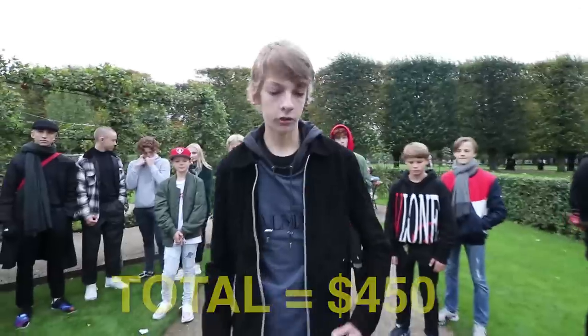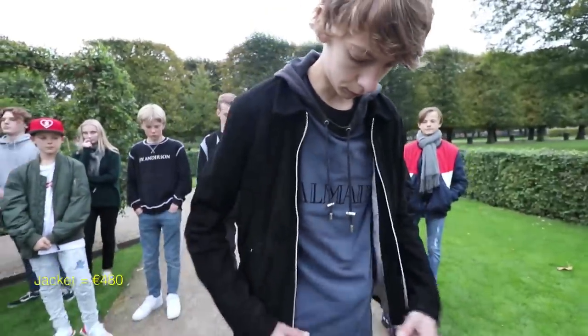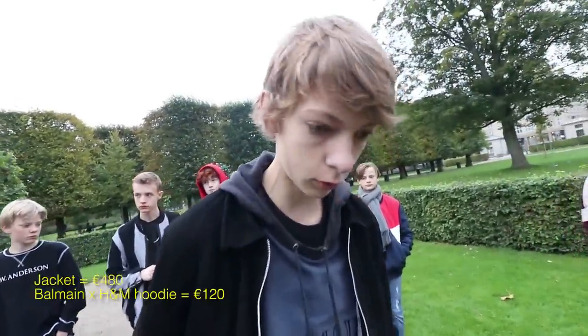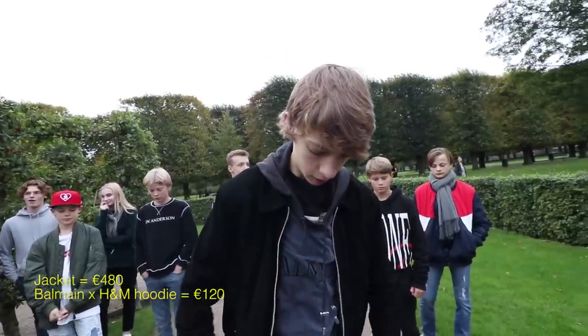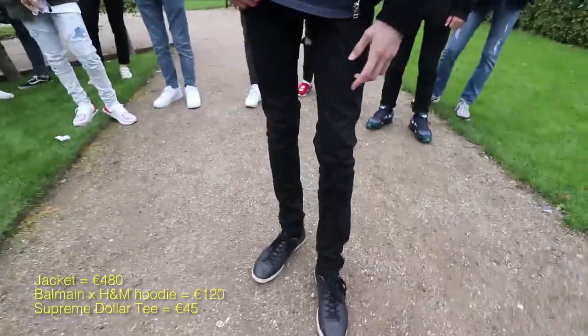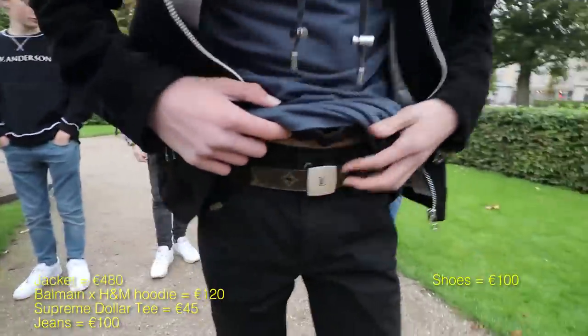These, like, $100. The V-Loan, I don't know, $150 or something. Jacket, €480. H&M, $120. Supreme dolly, $45. Pants, $100. Shoes, $100. And Louis belt, $280.